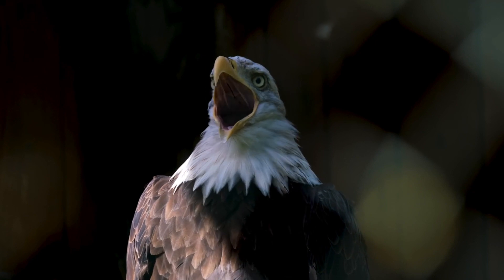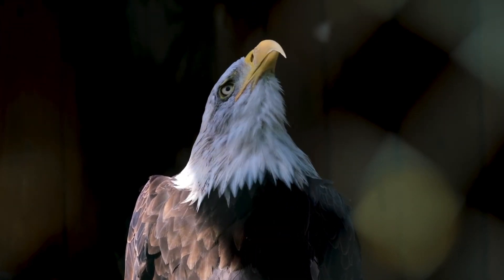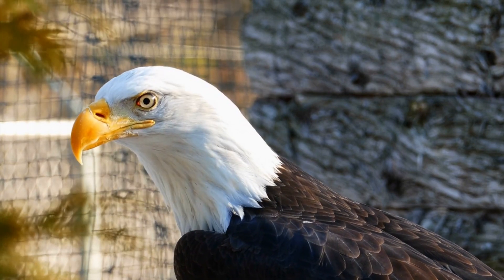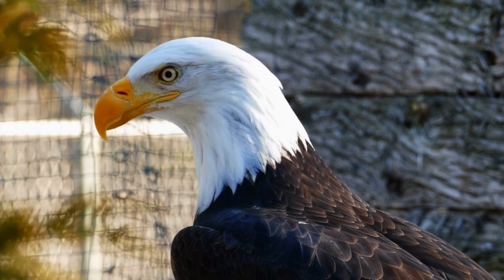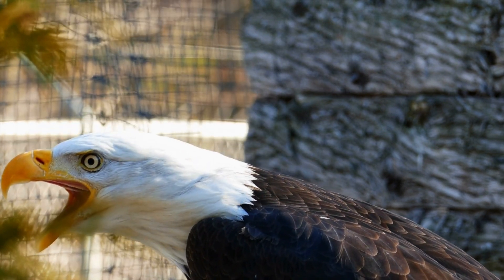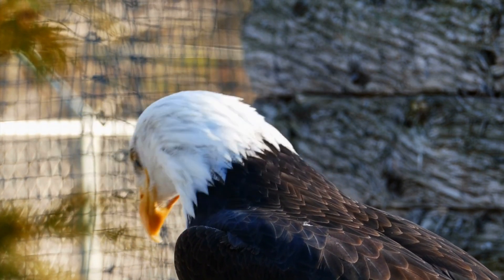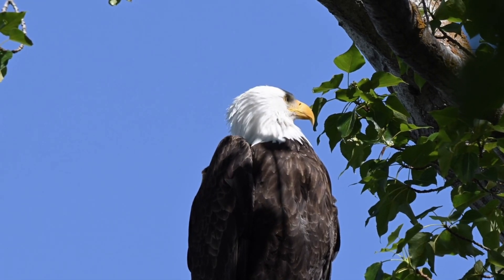Bald eagles have developed many adaptations that help them to hunt fish and waterfowl. Their feet each have four powerful toes with sharp talons and tiny projections called spicules that help them to grasp their prey. Bald eagles have serrations on the roof of their mouths to help hold slippery fish, and the black pigment in their wing feathers has evolved to provide strength when diving into the water. These majestic birds are made for hunting fish.